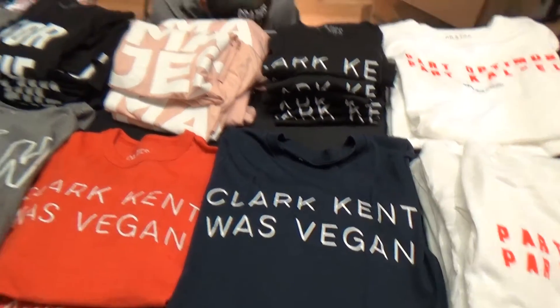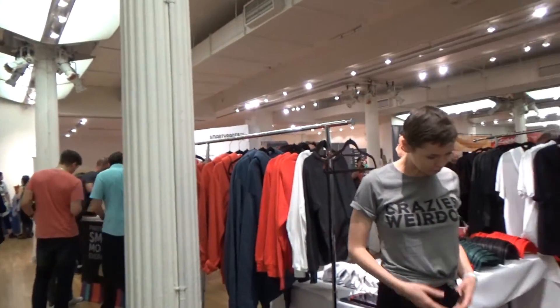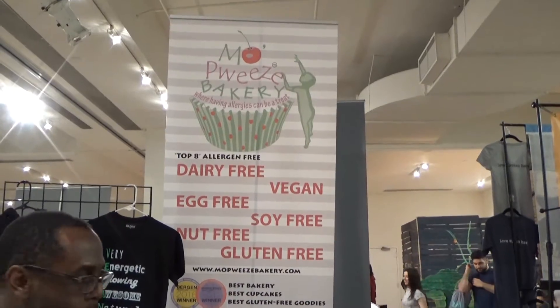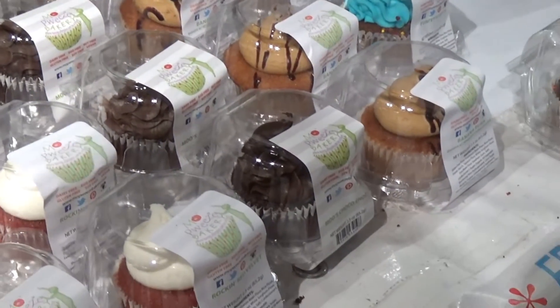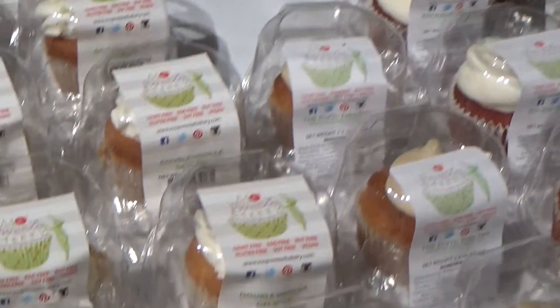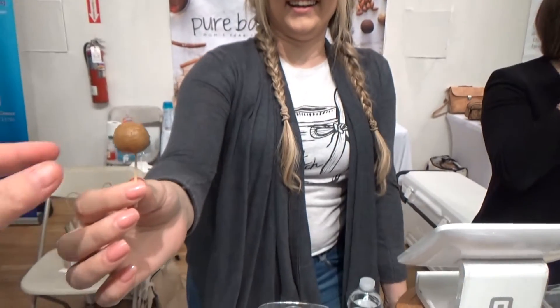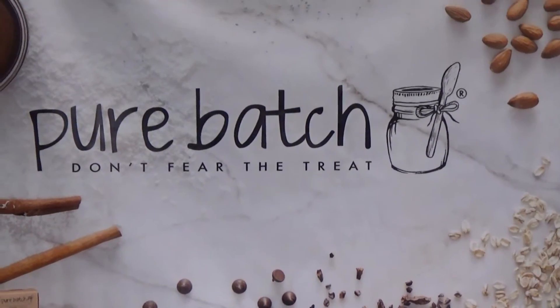I like that Clark Kent was vegan. This is packed today. Look at that — vegan, egg-free, soy-free, gluten-free. This is awesome. And I'll do also a cupcake. I just don't know which one. This looks so good. This is cookie dough. This is called Pure Batch. They are soy-free, gluten-free, vegan — right up my alley. So excited to try this.